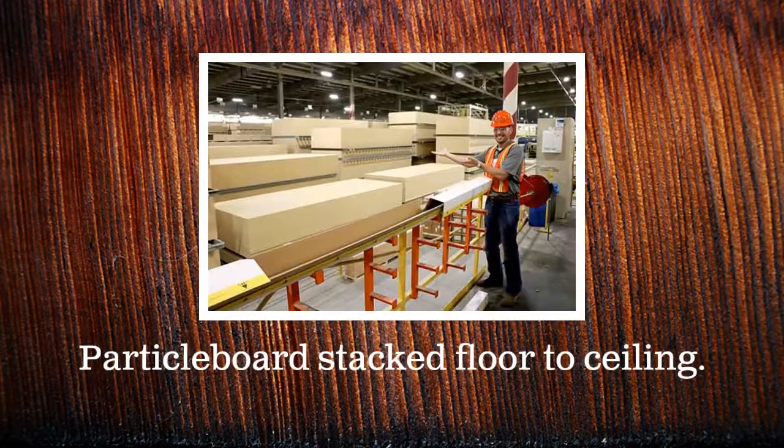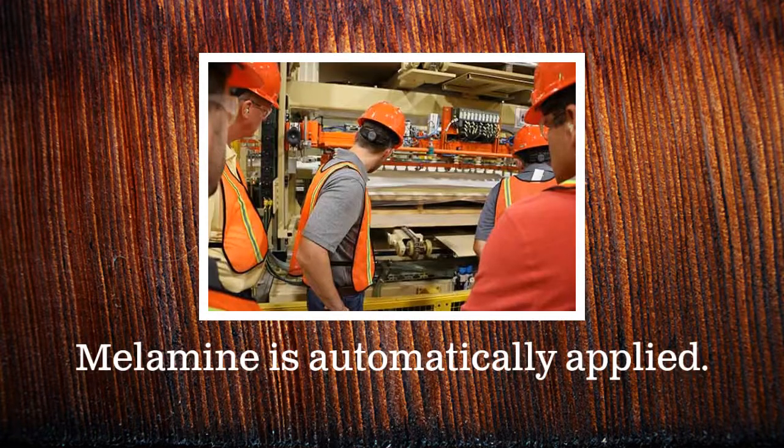After the particle board passes through production and quality assurance, it is stacked in a large warehouse. If the board is designated for melamine, it goes through one of two melamine press lines.